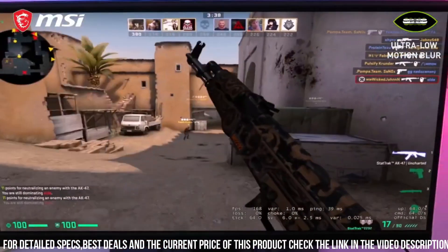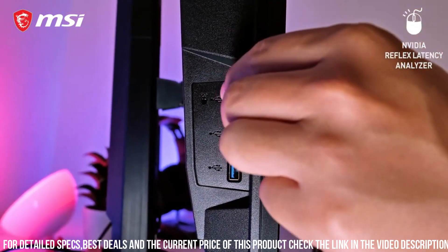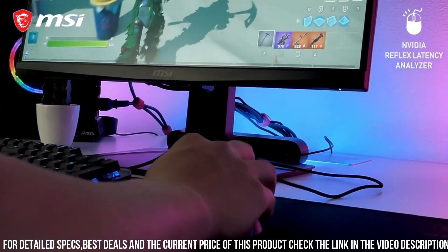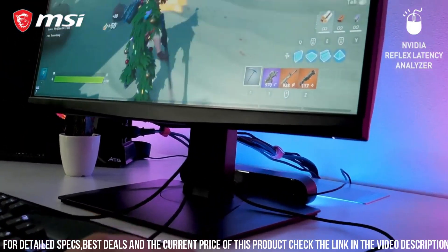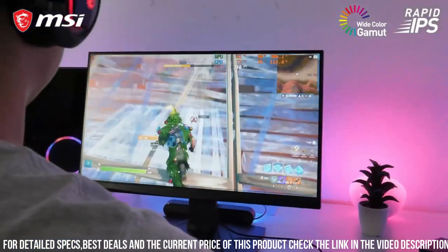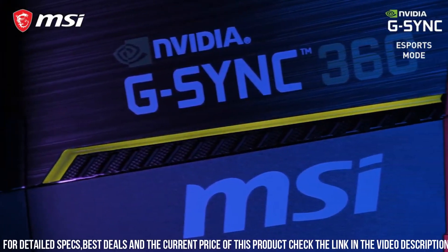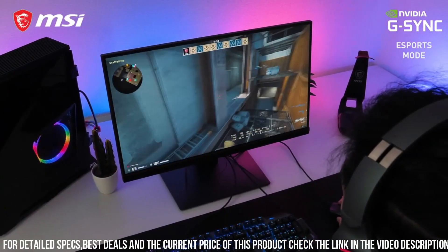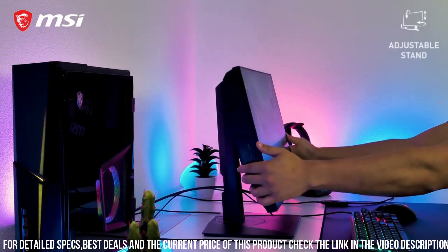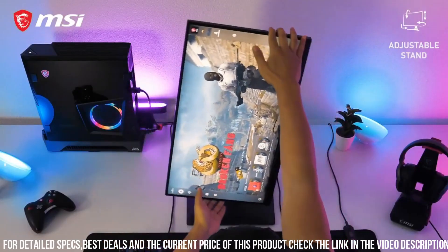Combined with a 1ms response time, you'll experience ultra-fast pixel transitions, ensuring that you never miss a beat. The NXG 253R also comes with AMD FreeSync technology, which synchronizes the monitor's refresh rate with your graphics card, eliminating screen tearing and stuttering. With a sleek and ergonomic design, the adjustable stand lets you find the perfect viewing angle, while the thin bezels create a seamless multi-monitor setup.